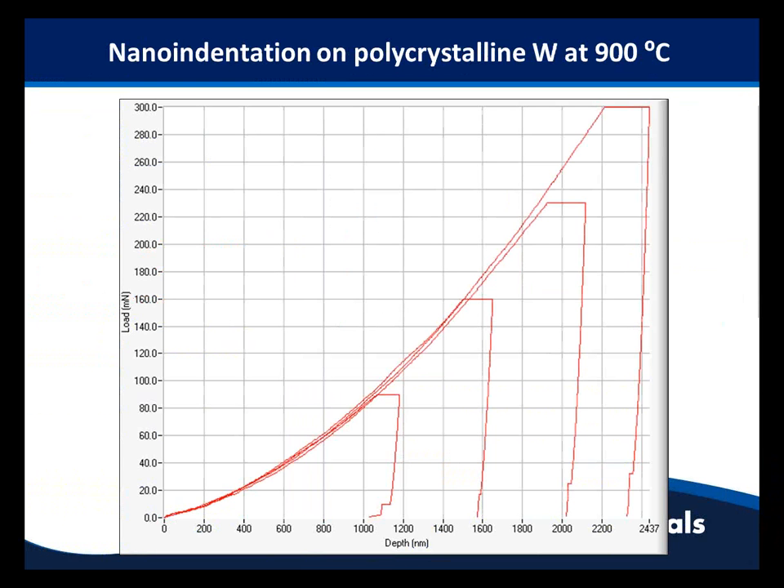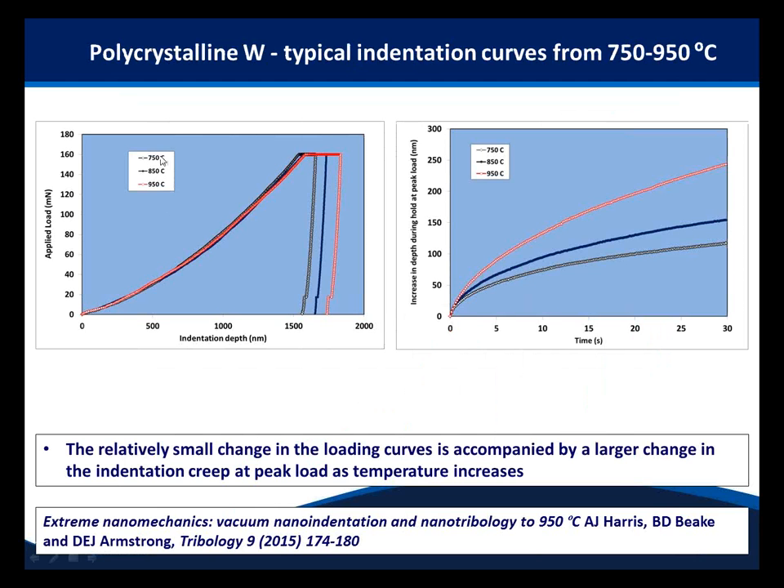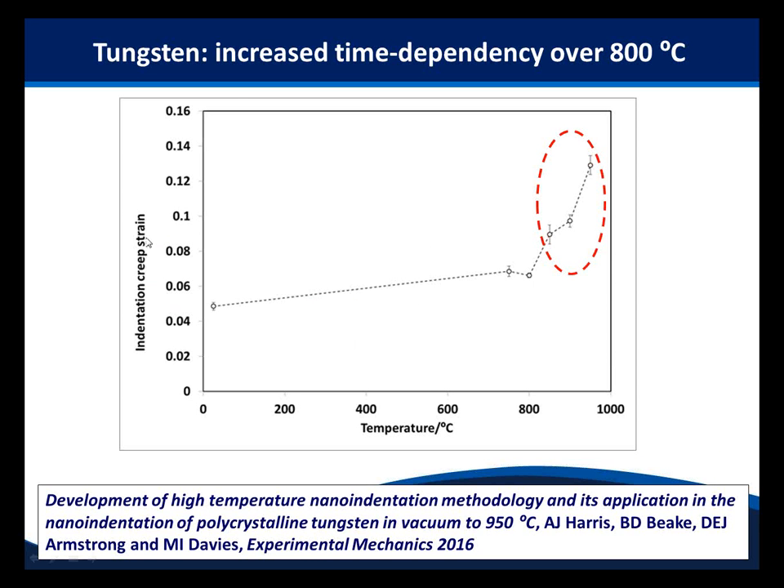This gives nice data. Typical indentation curves on polycrystalline tungsten at 900 degrees C show the material is much softer than at room temperature, but the reproducibility is very similar. Comparing across temperatures from 750 to 950 degrees, the loading curves look rather similar — but the big change is in time dependency: much greater indentation creep during the constant load period. Looking at indentation creep strain, it's fairly constant up to about 800 degrees, then rises sharply at 850 degrees and above — consistent with the high temperature microstructural changes in tungsten reviewed by Millman.